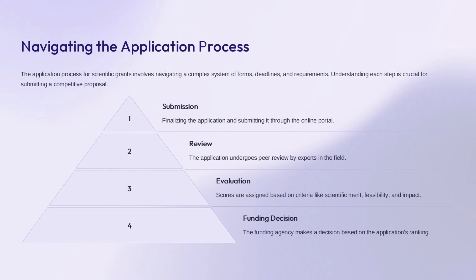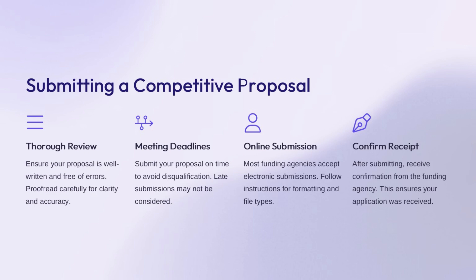The funding agency makes a decision based on the application's ranking. A well-written, error-free proposal is critical to making a strong impression. Carefully proofread your proposal to ensure clarity and accuracy. Meeting deadlines is essential—late submissions may be disqualified. Most funding agencies accept electronic submissions, so follow their formatting and file type requirements, and be sure to receive confirmation that your application was received.